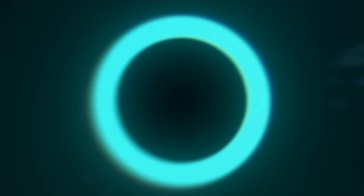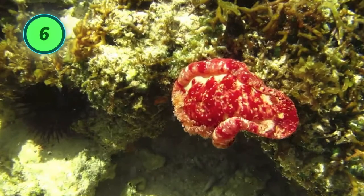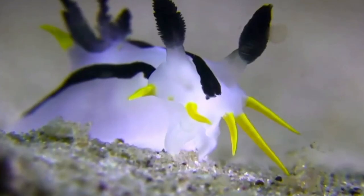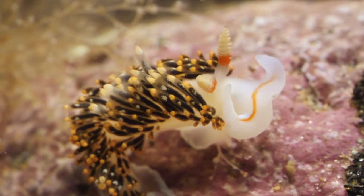Number 6: nudibranchs sense their surroundings. Nudibranchs can see light and dark but not their own brilliant coloration, which means their vivid hues are not intended to attract mates. With their limited vision, they sense the world through rhinophores situated on top of the head and oral tentacles near the mouth.